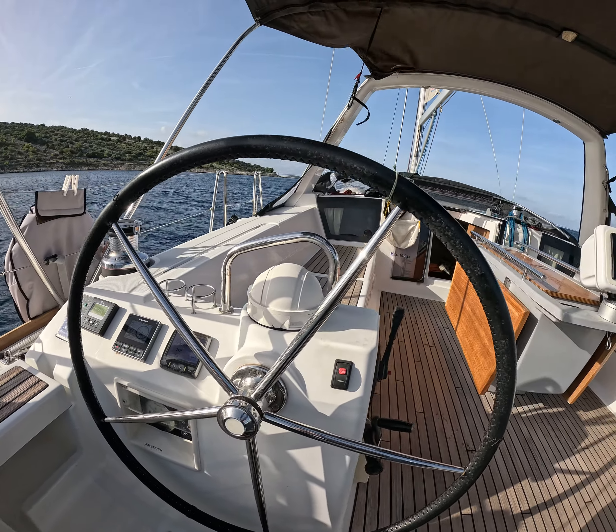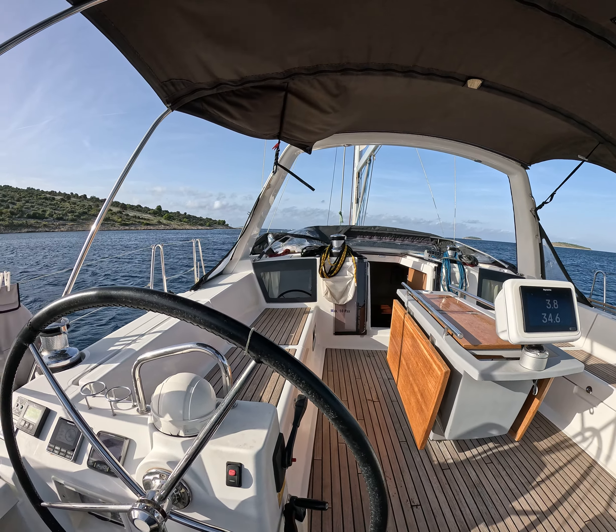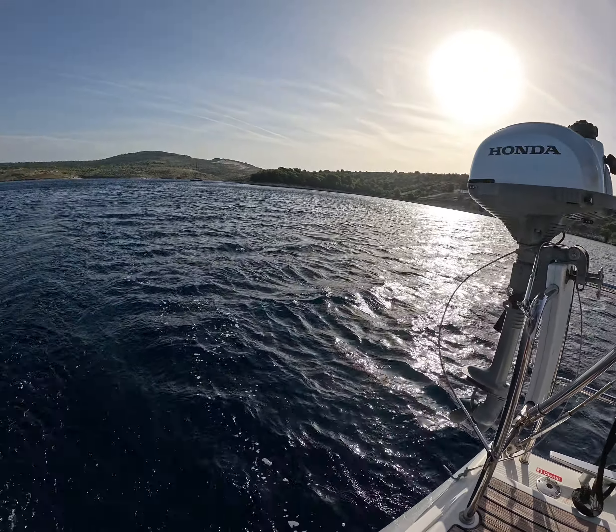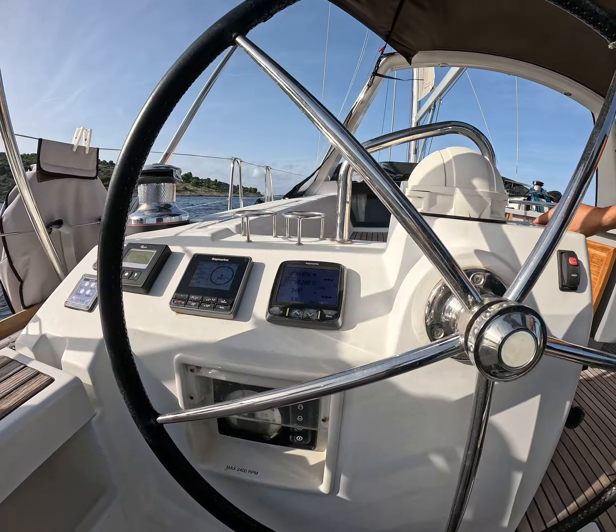We are now going downwind. It's about 20 knots of crosswind in the air. Let's give it a little bit of a shot.